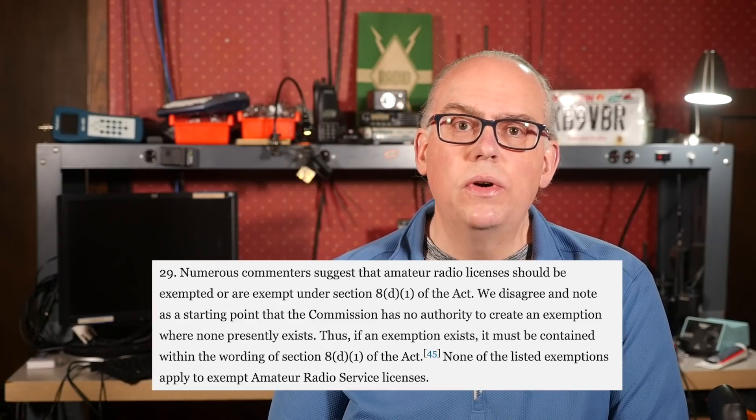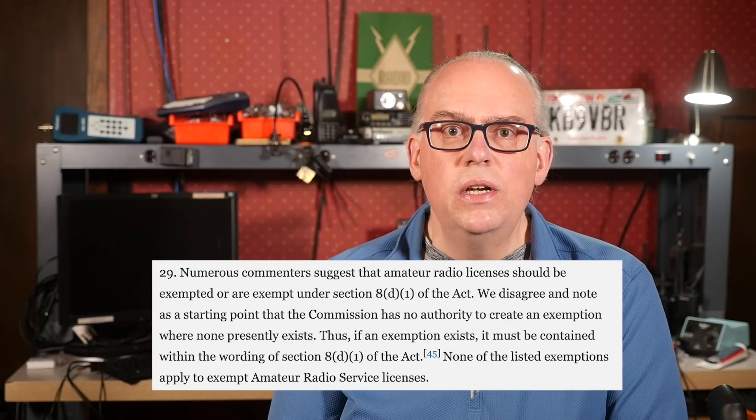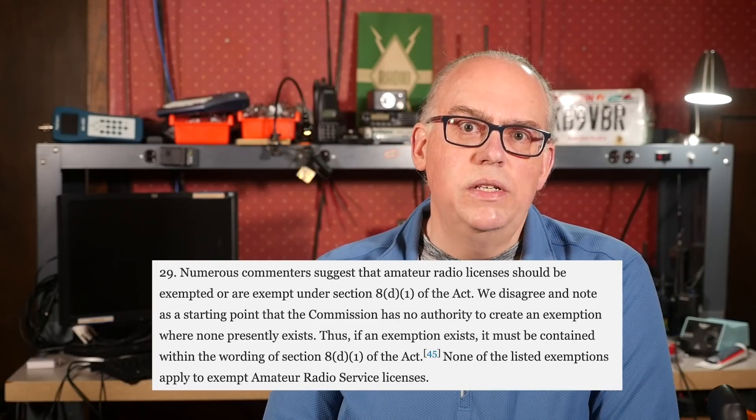All personal licenses such as amateur radio, GMRS, general operator license, maritime marine, and others fall under this base level $35 application fee. Another argument mentioned in the rulemaking is that numerous commenters suggest that amateur radio licenses should be exempted under section 8(d)(1) of the act — that is Ray Baum's Act. The commission disagrees and notes that the commission has no authority to create an exemption where no exemption has previously existed — it must be contained within the wording of section 8(d)(1). None of the listed exemptions apply to exempt amateur radio service licenses. If the amateur radio service wishes for an exemption to the application fee, Congress would need to amend Ray Baum's Act to include the exemption, as no exemption currently exists.